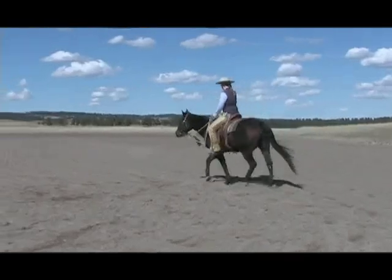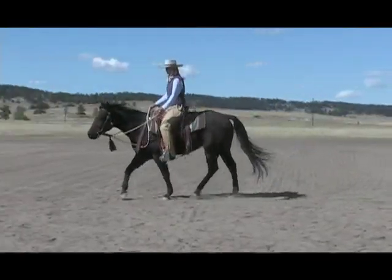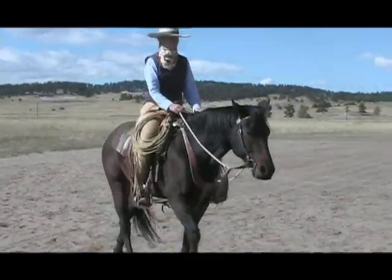Wendy instructs the rider through how to ride fluid circles and turns, making slight adjustments so that the rider can incorporate a new way of riding familiar movements.